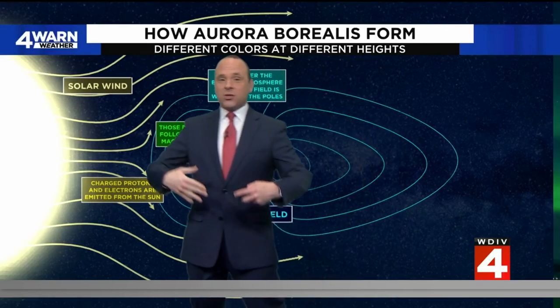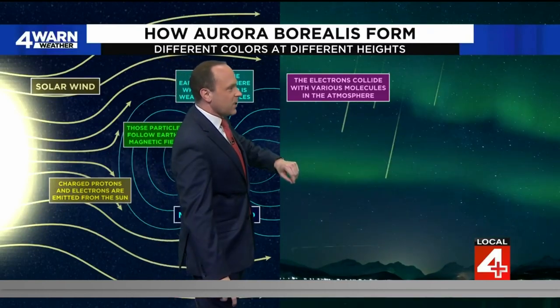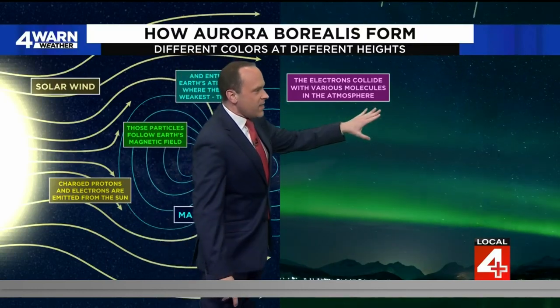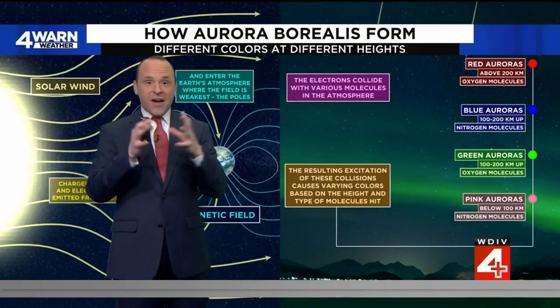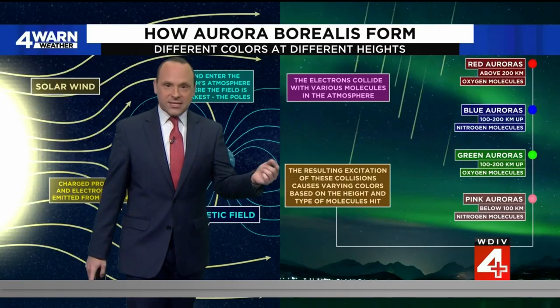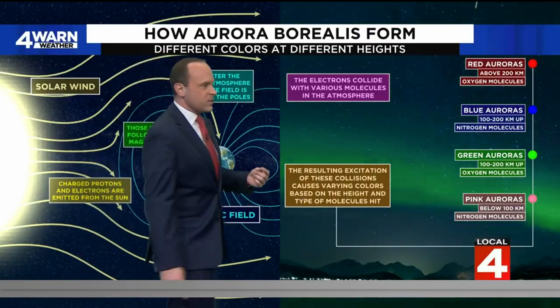Now, once we start to get that interaction at the poles is when we start to see this — the electrons colliding with other molecules that are already present in the atmosphere. Then they start to see that shooting star effect, like what you saw in that picture, and the resulting excitation, the fast movement of those molecules, causes the different colors that we see in the atmosphere. It's all based on height from where those molecules hit.